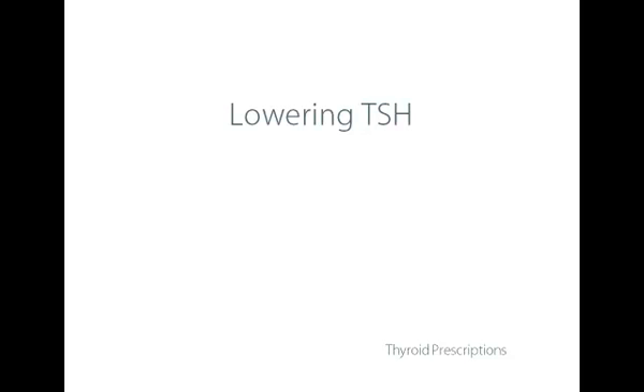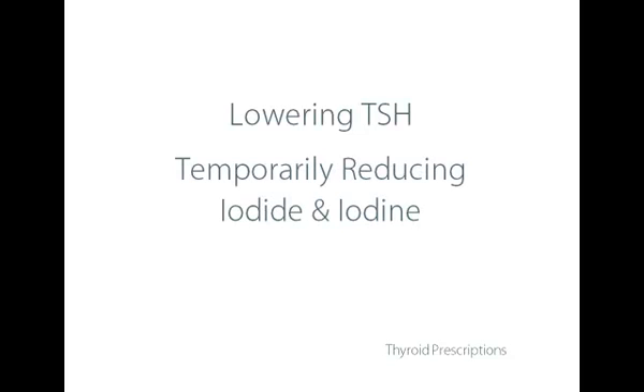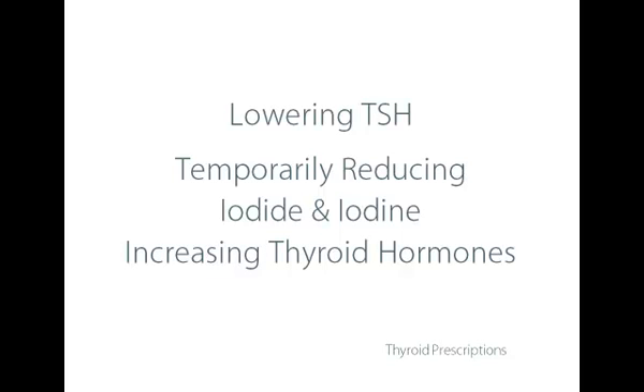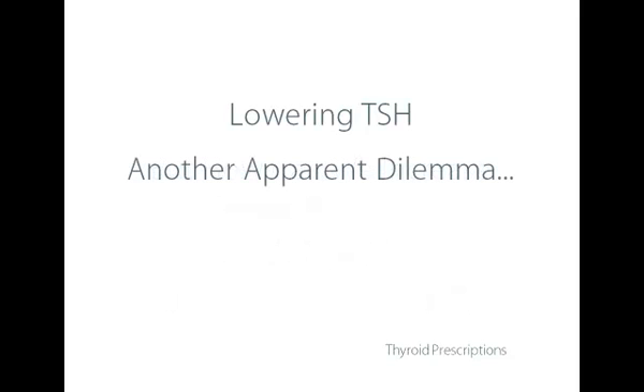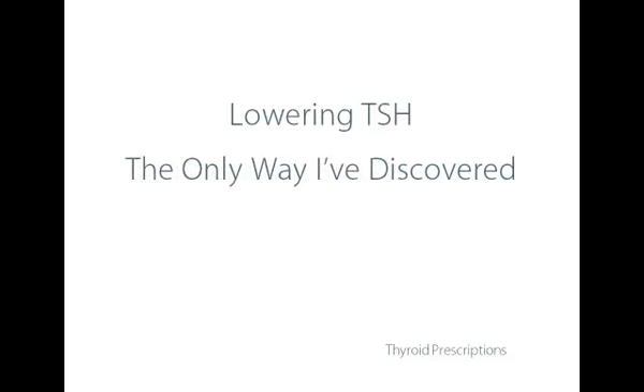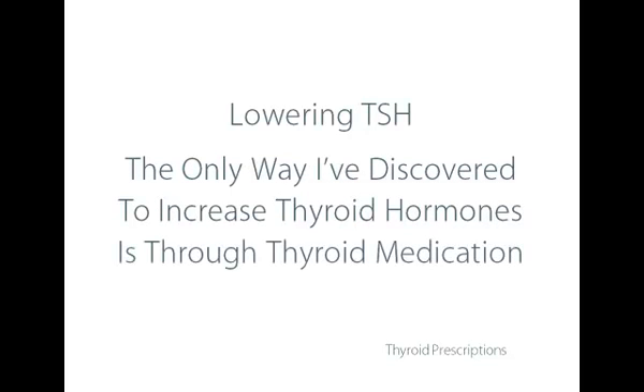The most important objective of this first phase of treating Hashimoto's is to lower TSH because it's stimulating the production of hydrogen peroxide. Part of the way we're going to do this is by reducing iodide and iodine, partly because they stimulate the production of TSH. The other way of lowering TSH is to increase thyroid hormones. But in this first phase, how do we increase thyroid hormone production to reduce TSH if we can't take iodide? Seems like another apparent dilemma.